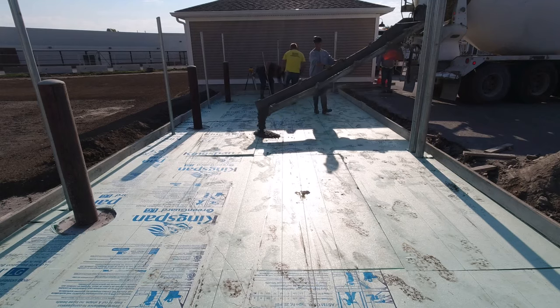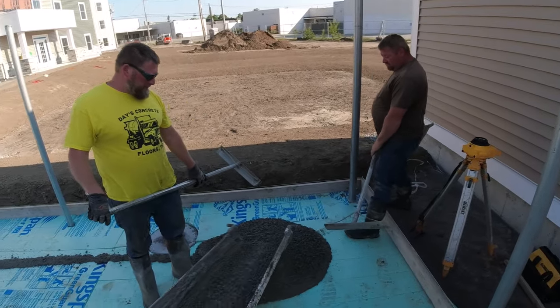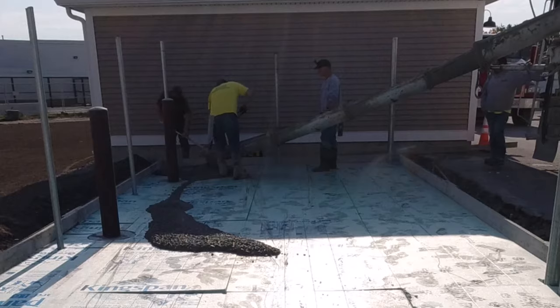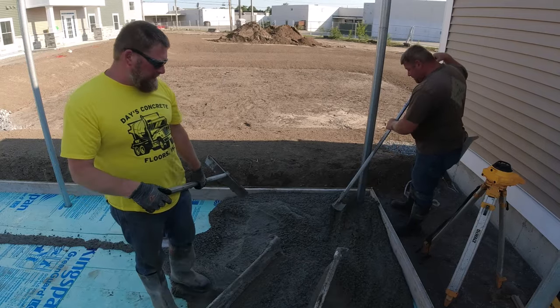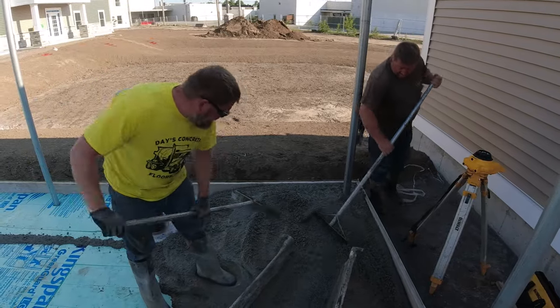Hey everybody, thanks for tuning in. We're working as a sub on this job — hired to come in, set the forms up, put in the insulation, pour and finish the concrete. We didn't design the slab. They told me what mix design to get and what reinforcement to put in. We're using fiber mesh. Just getting paid as a sub for labor on this, not even providing the materials — that's all getting charged to the contractor we're working for.